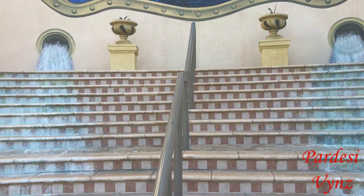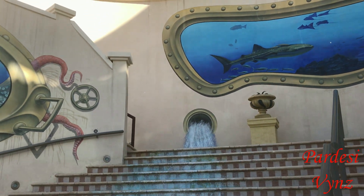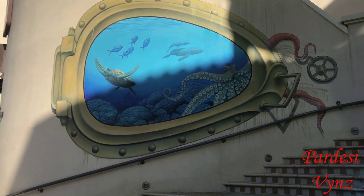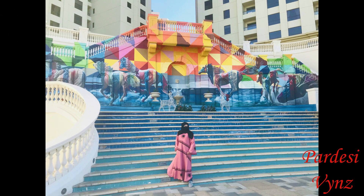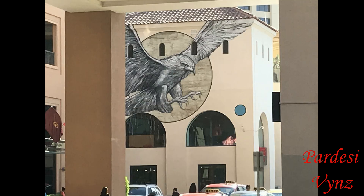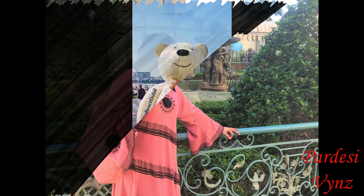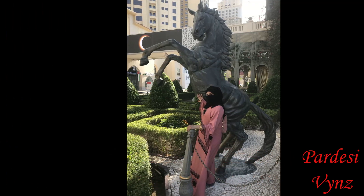Guys, a nice look on the stairs. See you in the next video. Bye!